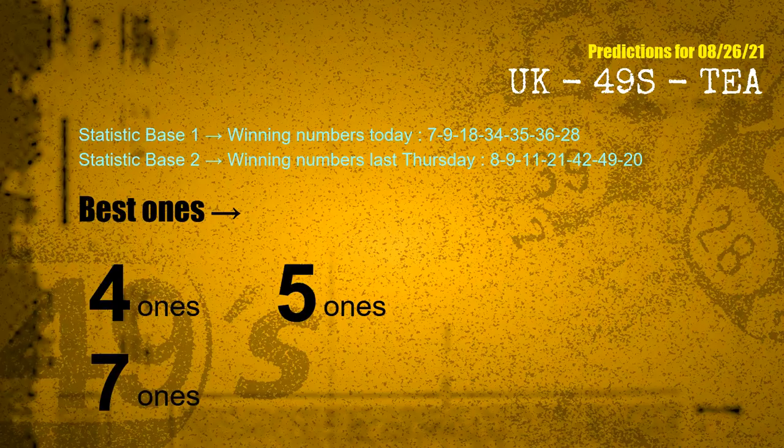According to the statistics above, with winning numbers today — 07, 09, 18, 34, 35, 36, 28 — and winning numbers last Thursday — 08, 09, 11, 21, 42, 49, 20 — we have identified the following ones for next draw.